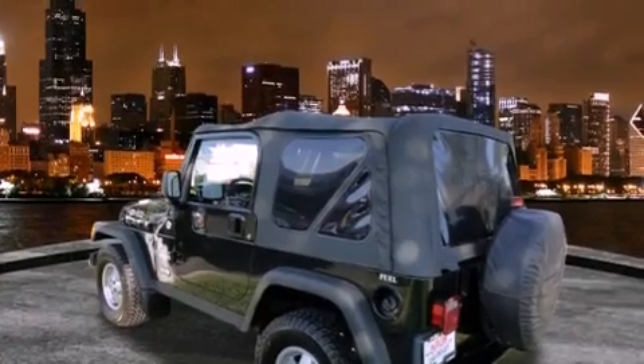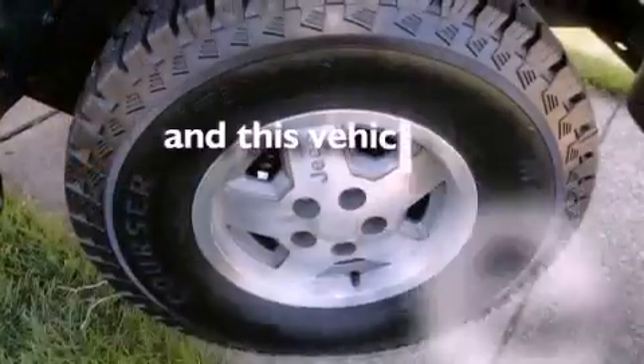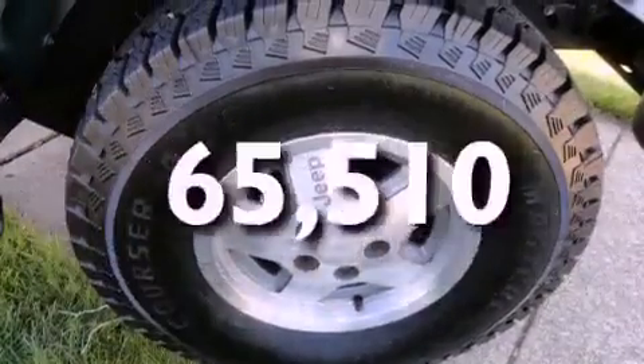Features include alloy wheels, air conditioning, cruise control, a CD player, fog lamps, dual airbags, and this vehicle has fewer than 66,000 miles on the odometer.